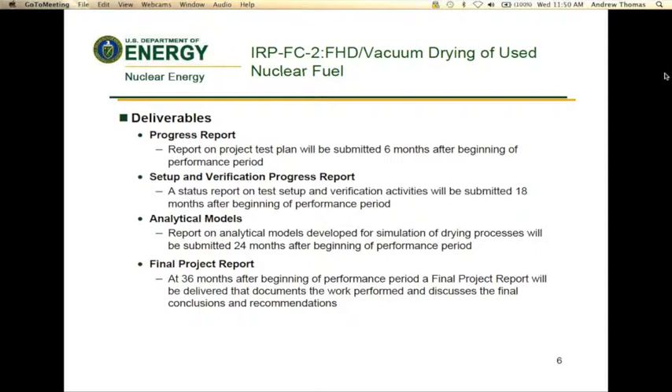Will other drying systems be considered in this study? Absolutely. Innovative approaches to drying systems would be considered. However, New Reg 1536 addresses methodologies that have been accepted. So if new drying systems are proposed, something innovative would be considered.